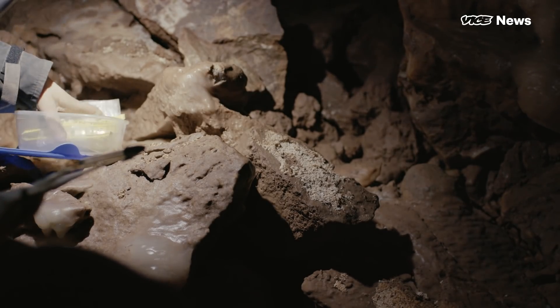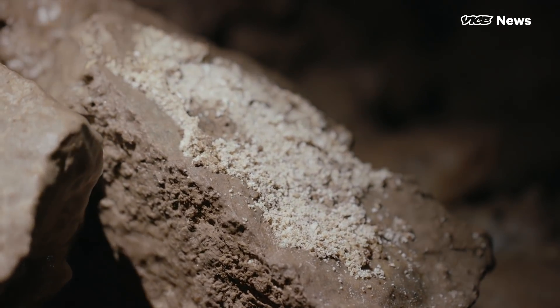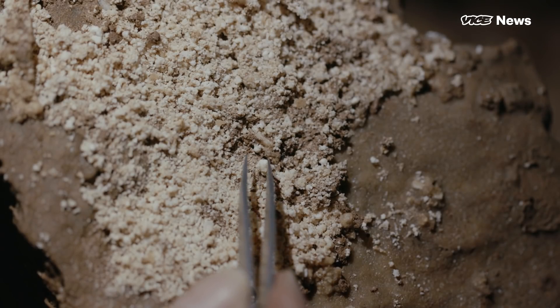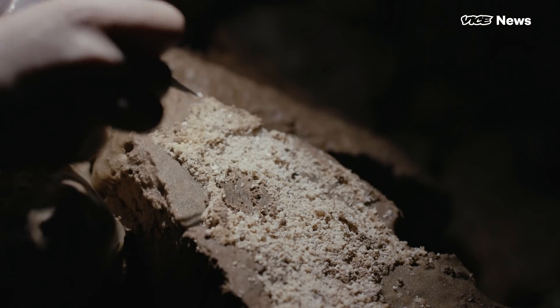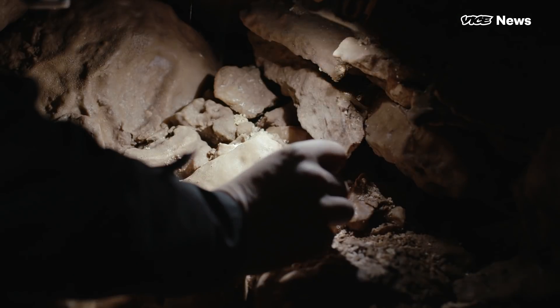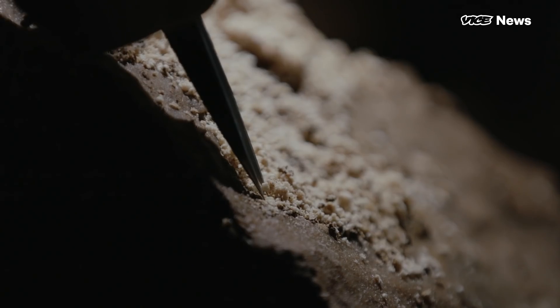Calcite is a mineral and it's formed from calcium, carbon and oxygen. What's special about these is they form at the point when the permafrost is actually degrading — the point at which the climate has started to warm up — and so it tells us about how permafrost responds to rapid warming events.